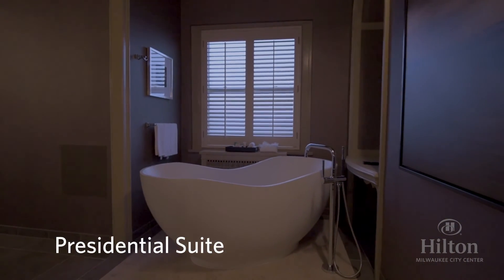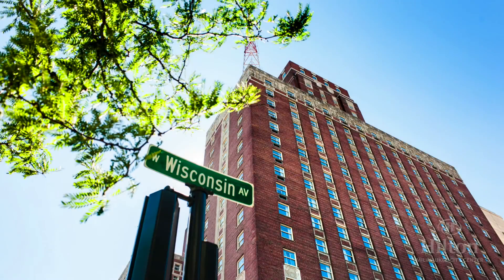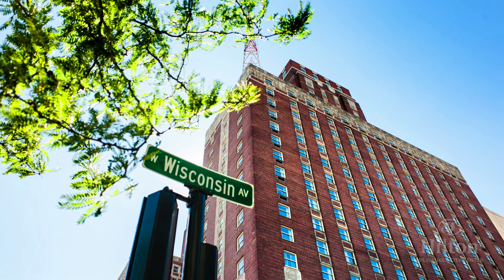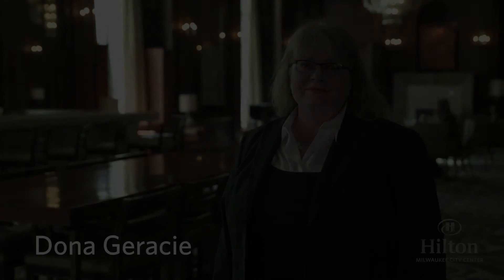This concludes our tour of the Hilton Milwaukee City Center. We appreciate your time and look forward to welcoming you in person. Thank you again for considering our hotel. Please let me know how I may further assist.